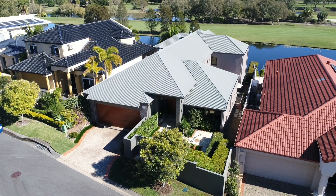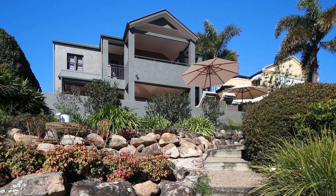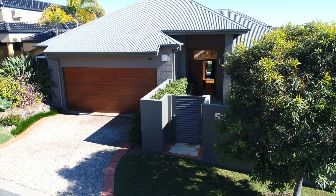Hi, I'm Leigh Pettit. Welcome to 52 Concord Circuit Robina. This stunning architect designed home will impress you from the moment you enter through the doors. But don't take my word for it, let's have a look around.